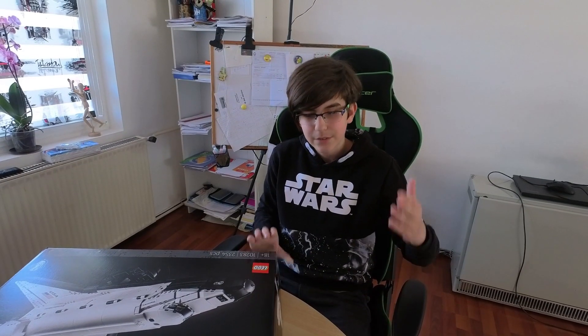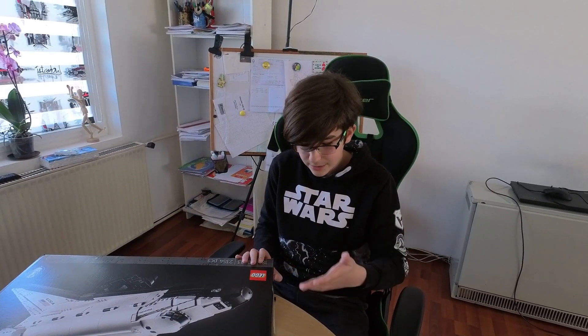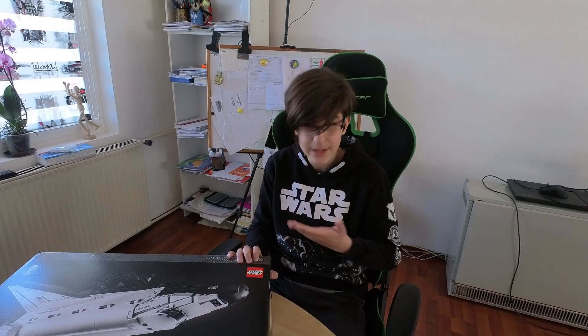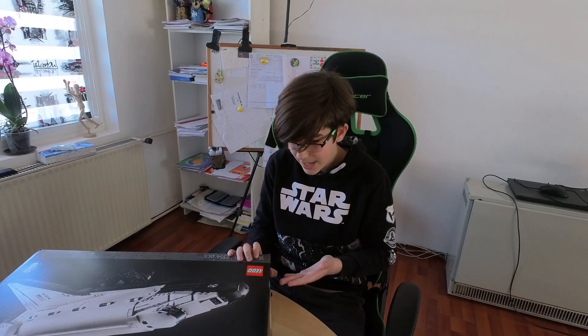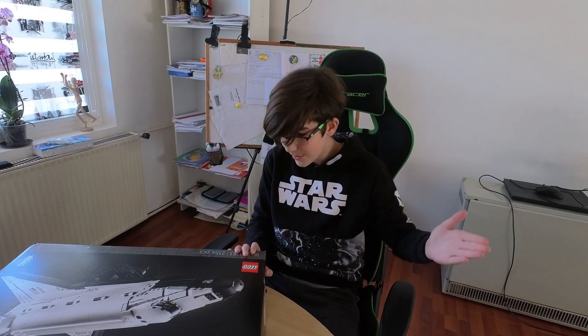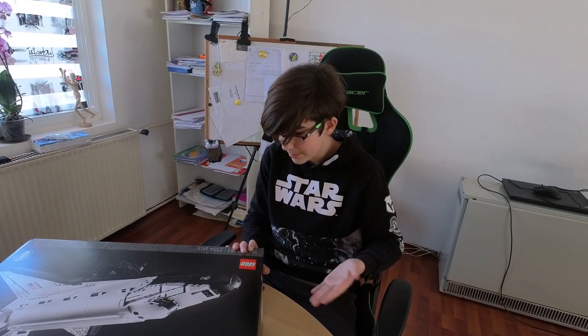Welcome back guys to the fourth part of our LEGO exploration videos. They've been going very well, thanks to you guys — thank you. And this is by far the biggest LEGO I have ever built, so it must be fun.